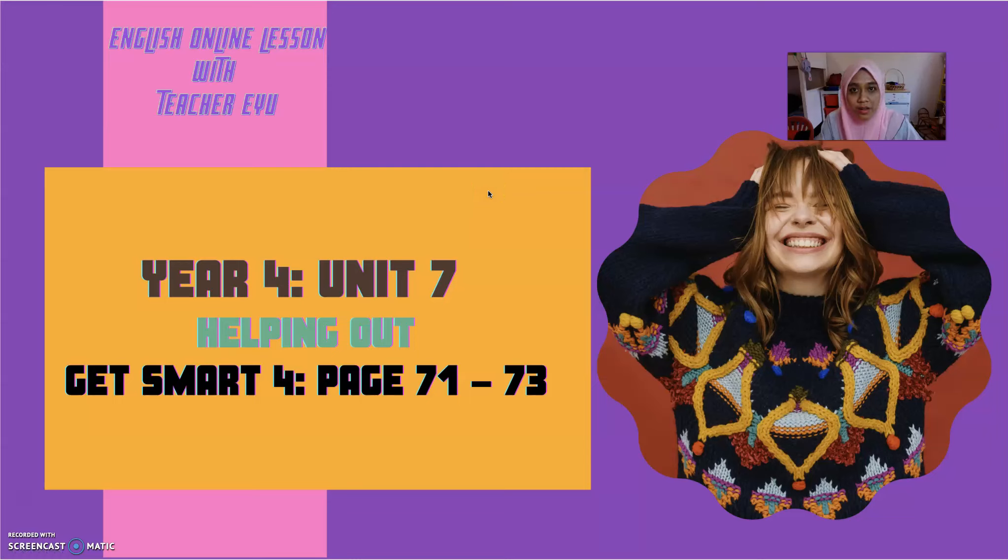Assalamualaikum and a very good morning to all my dear students. How are you doing today? I hope you are doing fine, staying safe at home with your family. Welcome to the English online lesson with Teacher Eyu.